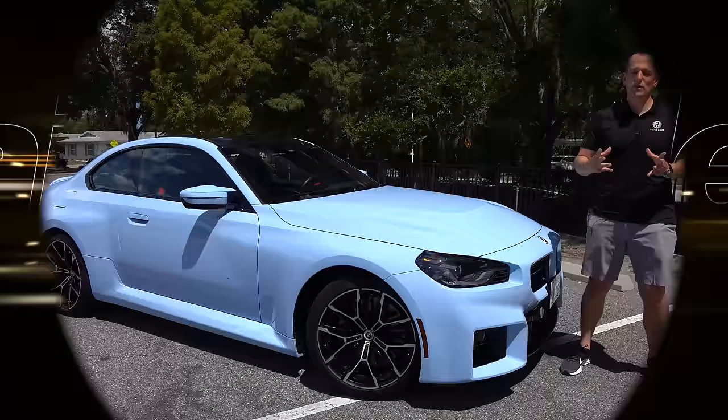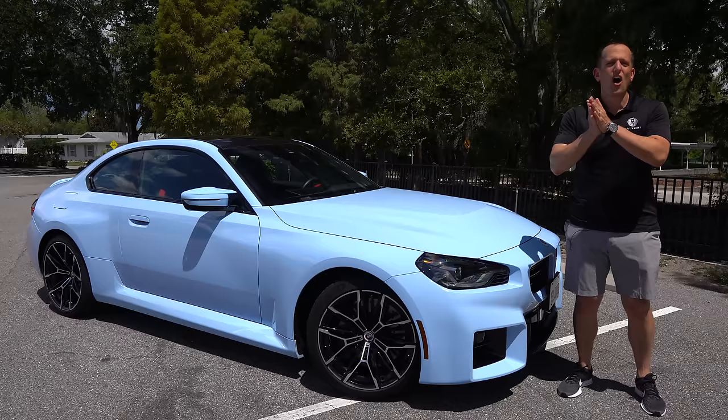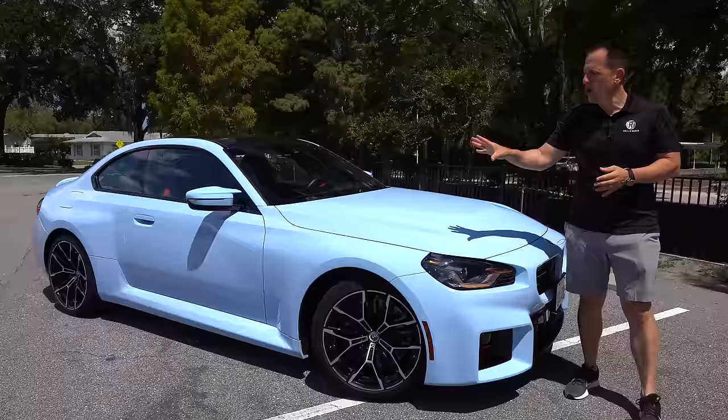Hey guys, what's up? It's Joe Rady from Rady's Rides. I'm back here in my favorite filming spot because we are here to deliver on a vehicle that you have been asking for. This is it — your all-new, totally redesigned from top to bottom 2023 BMW M2.